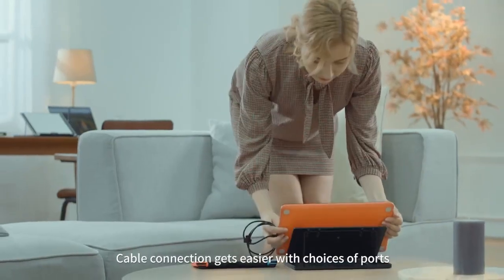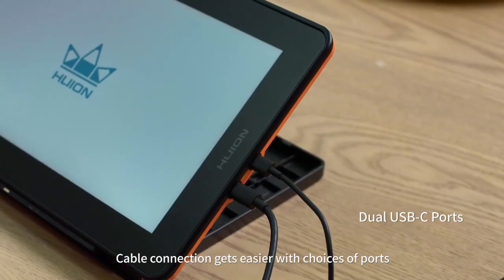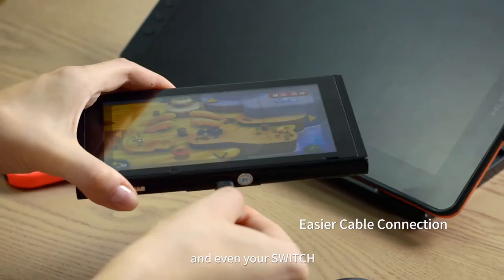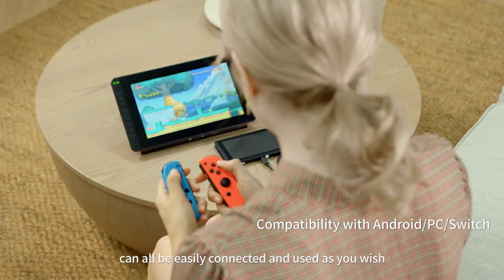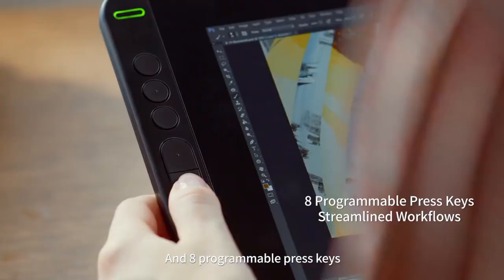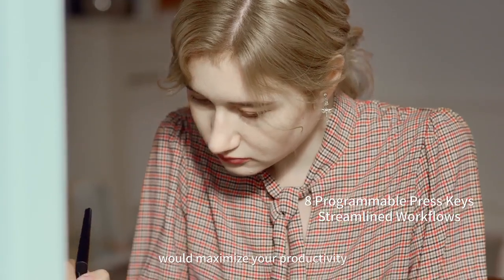Cable connection gets easier with choices of ports. Your PC, mobile phone, and even your Switch can all be easily connected and used as you wish. Eight programmable express keys would maximize your productivity.